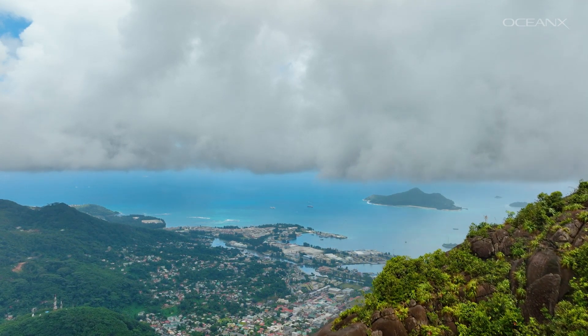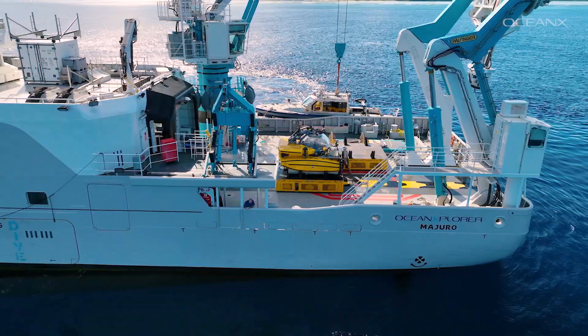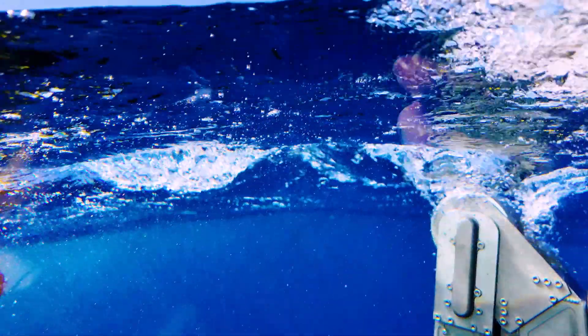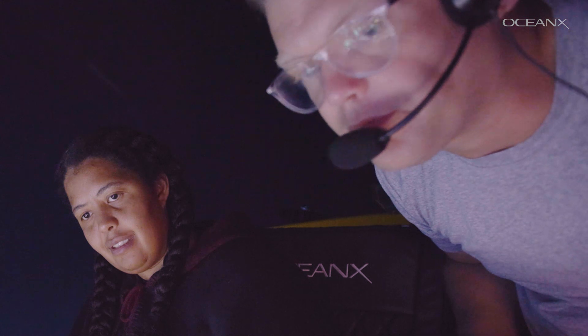As Ocean Explorer's mission in the Seychelles was nearing its end, we had one last sub-dive on the schedule. Like with many of our dives, the general plan was to explore and characterize an interesting-looking spot in an area we mapped the night before. In our media sub, we had deep-sea scientist Sheena Thelma, cinematographer Adam Wolfbrand, and sub-pilot Chris May.